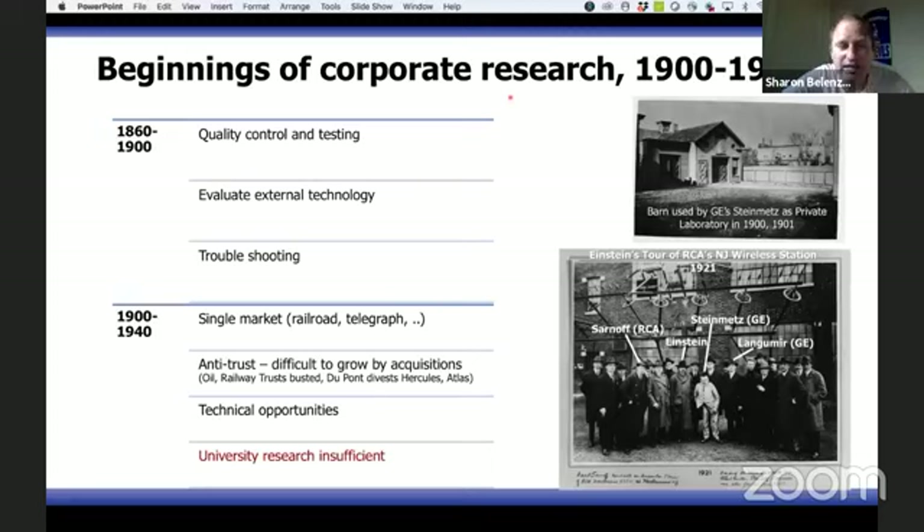On this slide you can see the first corporate lab in the US: GE's laboratory, with Steinmetz as its first head. And about 20 years later, you can see the main figures of the time — the heads and leaders of corporate science in the US.